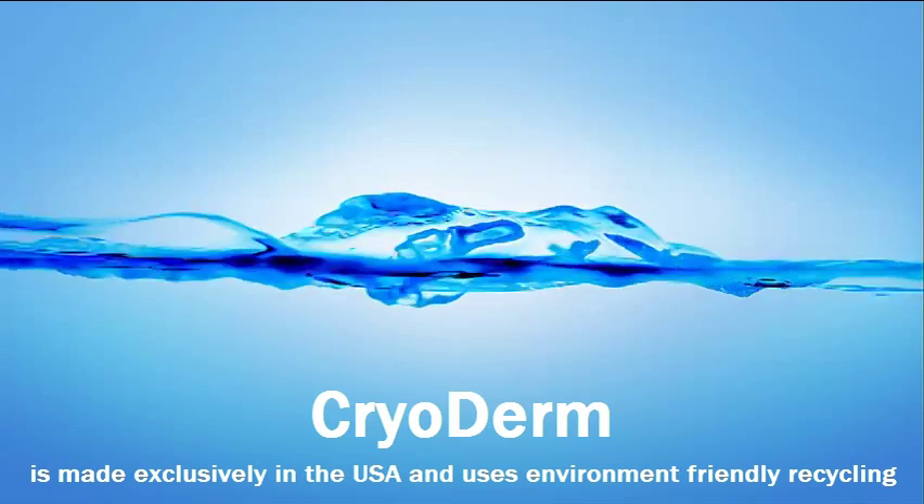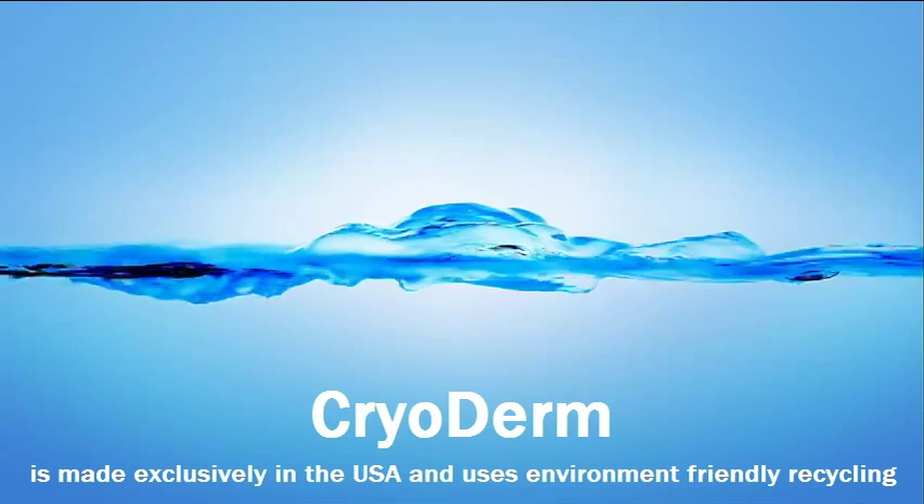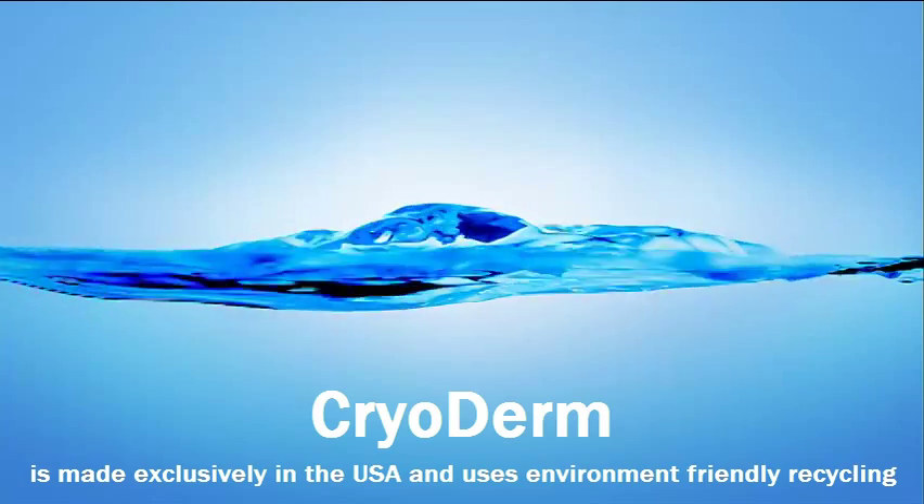Thank you! I hope you will join me for my next episode in the series on how Cryoderm works. This was Dr. Kaplan.